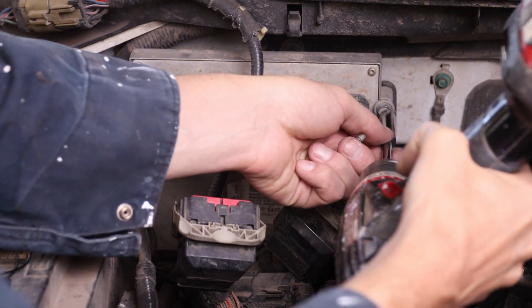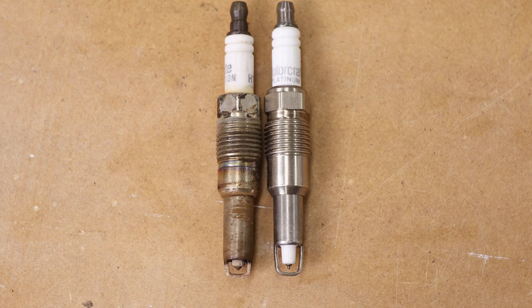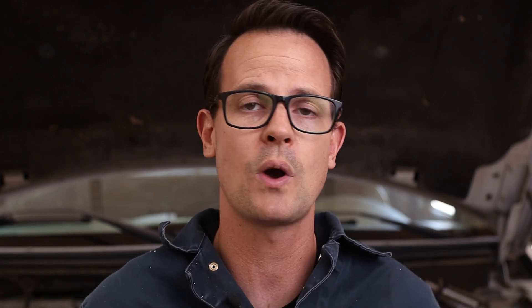On my truck, to get to the back left spark plugs you actually have to take off the computer, which is super annoying — you'll need to look up how your car is depending on which ones you need to reach. Once you have your spark plug out, do a visual inspection. In my case they just look a little worn, and since I'm getting close to 200,000 miles I'm going to replace them with OEM spark plugs. There's a link in the description with more information if your spark plug shows fouling, oil, or other issues, as that can point to other problems causing the misfire.